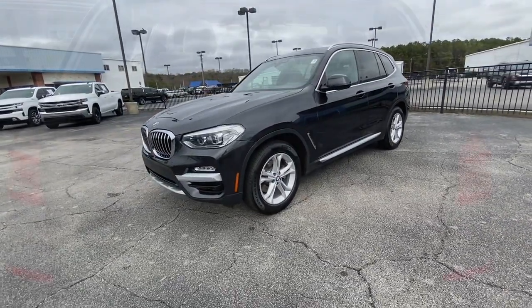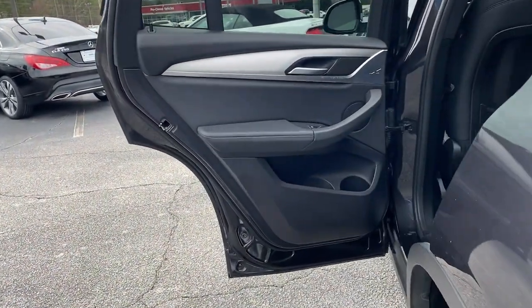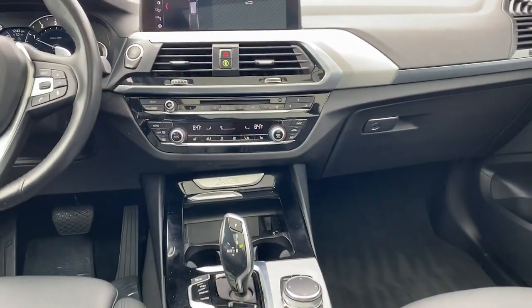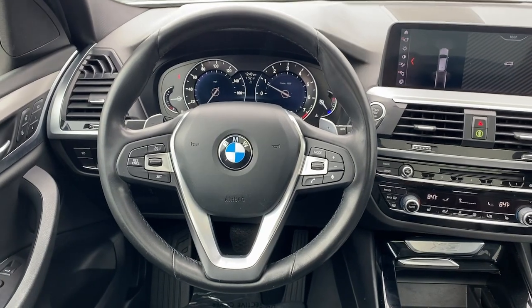These are just some of the great options this vehicle comes with: panoramic roof, keyless entry, navigation system, fog lamps, power passenger seat, power lift gate, wood grain interior trim, heated mirrors, satellite radio, and Bluetooth connection.